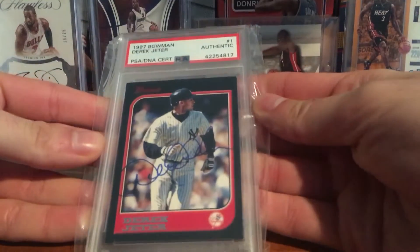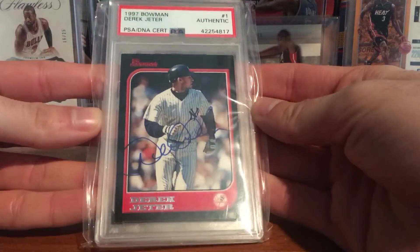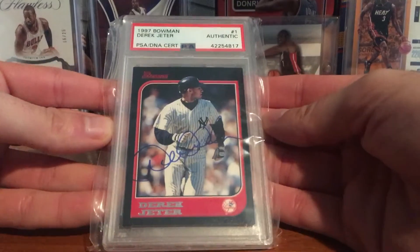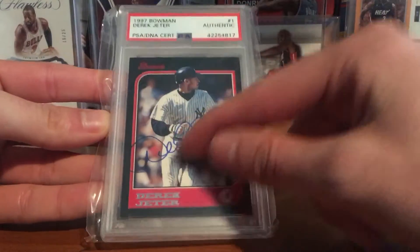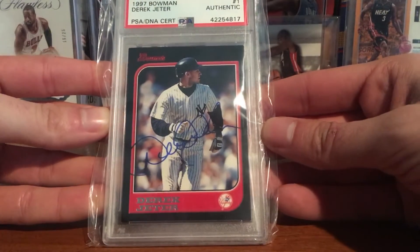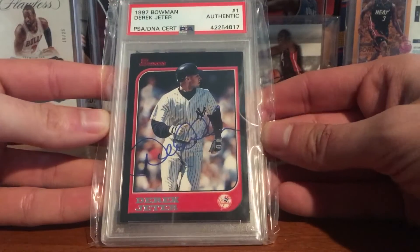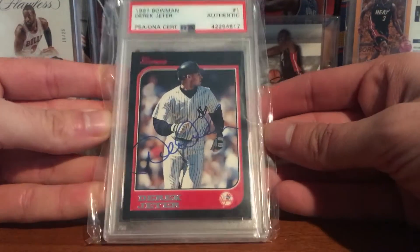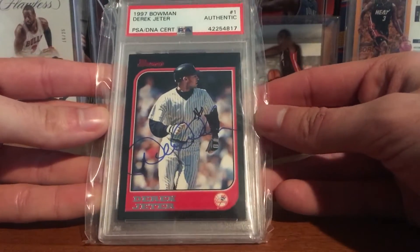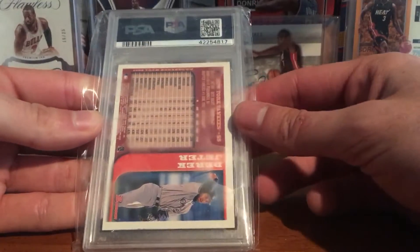I got my first Derek Jeter autograph. It's a 1997 Bowman base, PSA DNA certified, really nice blue ink. In the Yankee uniform, in the pinstripe — just an awesome card. Been saving up, so definitely happy to pick this up. There's the back — it's in the new PSA holder.